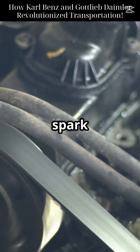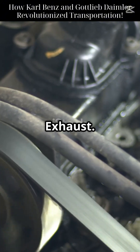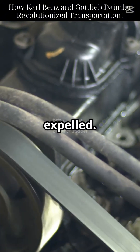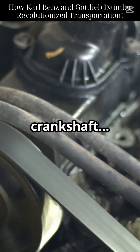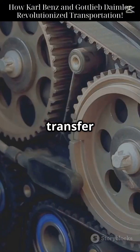Next, combustion: a spark ignites the fuel, pushing the piston down. Finally, exhaust — burnt gases are expelled. The piston's motion turns a crankshaft, converting vertical movement into rotational power. Gears and belts transfer power to the wheels, turning combustion into motion.